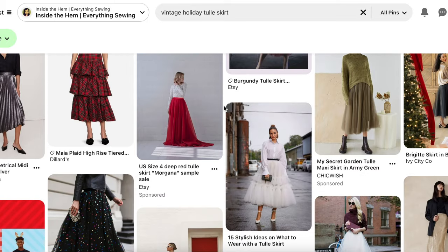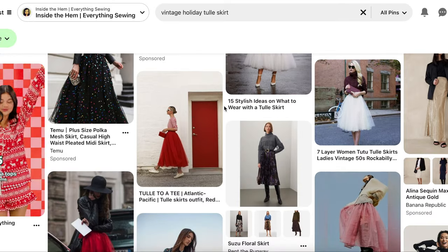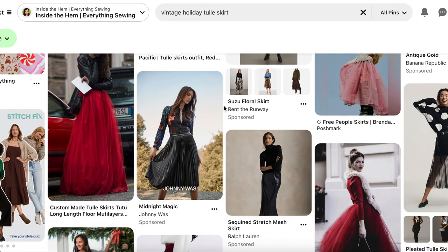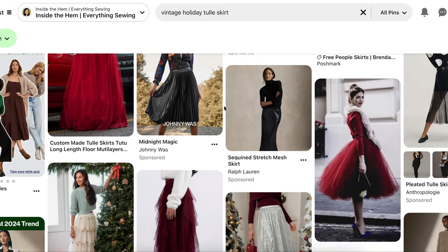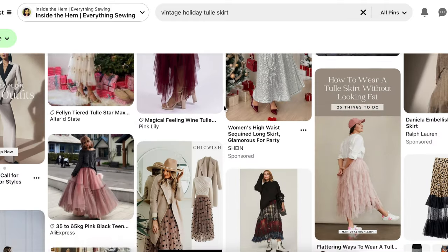Cutting and gathering tulle layers does take time but makes a big impact. A flowy elegant tulle skirt in festive colors can lean vintage glam with a 50s inspired high-waisted silhouette, but can also be dreamy and flowy which is ideal for a romantic holiday look. Let's take a look at the ready-to-wear inspiration I found to see how we can achieve either of these styles for the holidays.